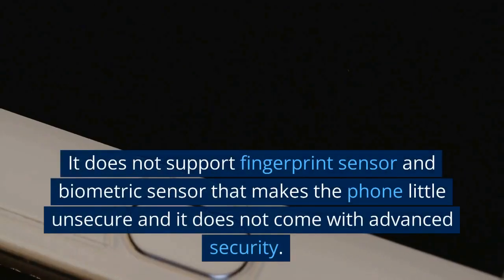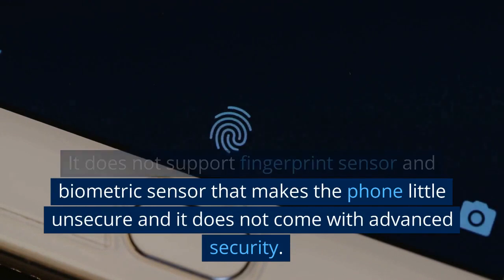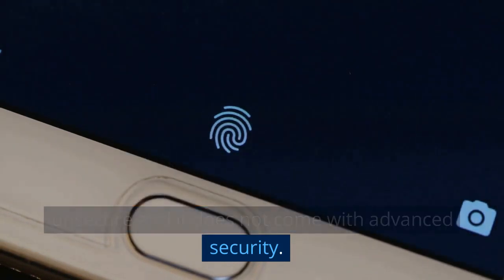It does not support a fingerprint sensor or biometric sensor, which makes the phone a little unsecure and it does not come with advanced security.